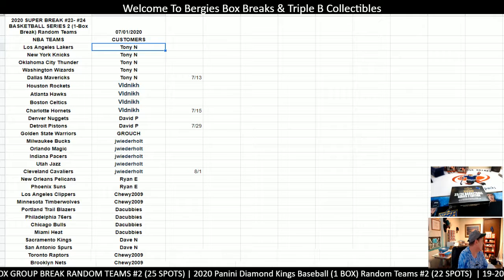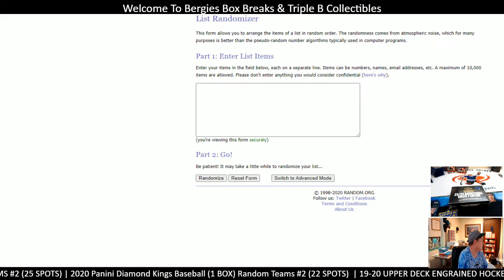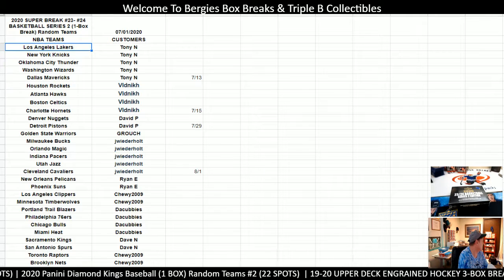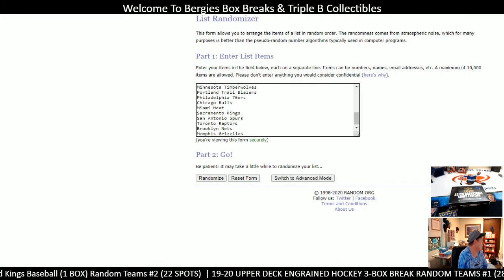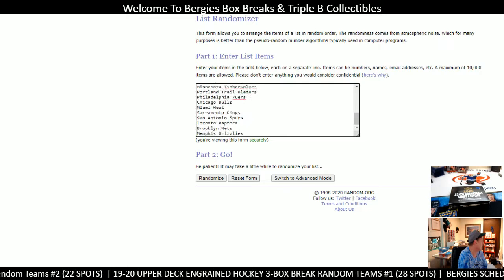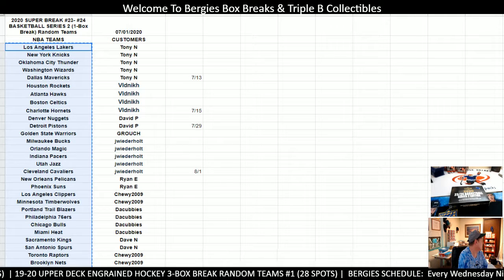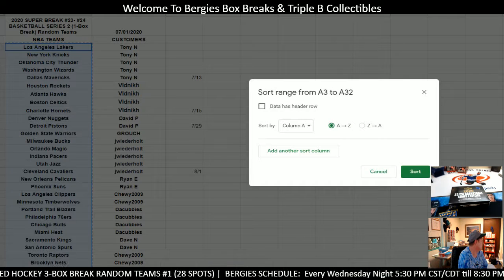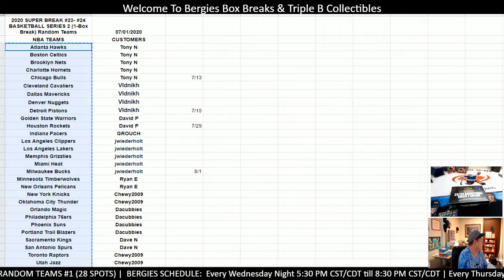Let me go back over here again. We grabbed the Lakers all the way down to the Memphis Grizzlies. I was sleeping at the wheel - got to go grab them. So we put them in - Memphis Grizzlies all the way up to the LA Lakers there. Why is that not alphabetized? That's just crazy. I don't know why that wasn't alphabetized.